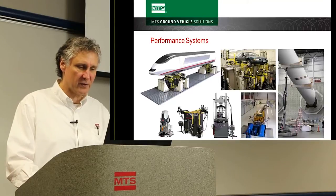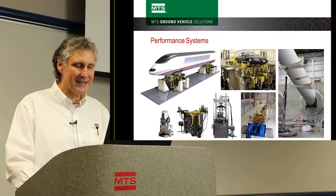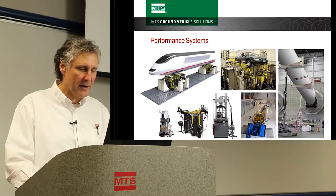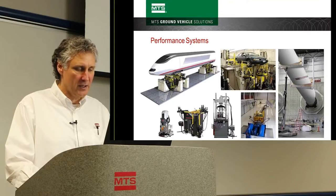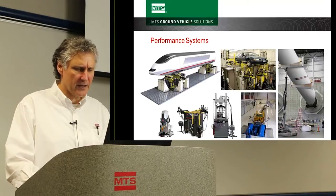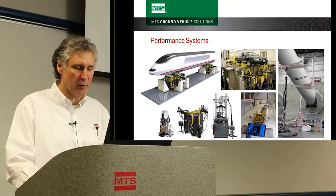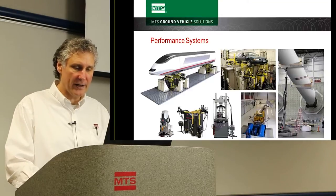Here are some pictures of systems I've worked on over the years. We have a KNC for trains, a DKNC — Dynamic Kinematic and Compliance Measurement System, a servoelectric frame called an Acumen, a six-degree-of-freedom bushing test system, a damper durability system with mud slurry applied to the damper, a crash simulator, and a wind turbine test system.